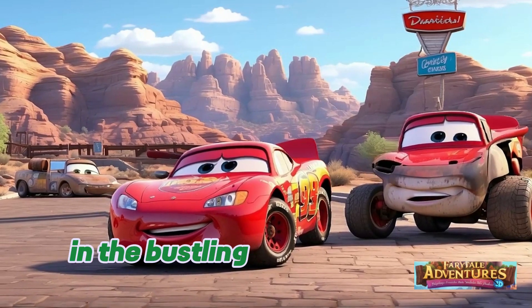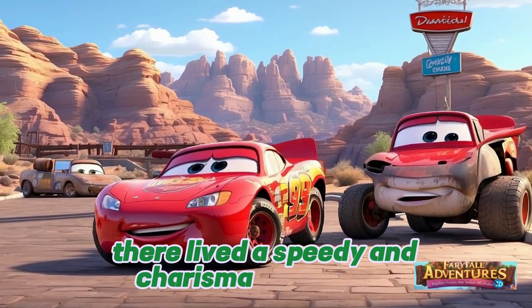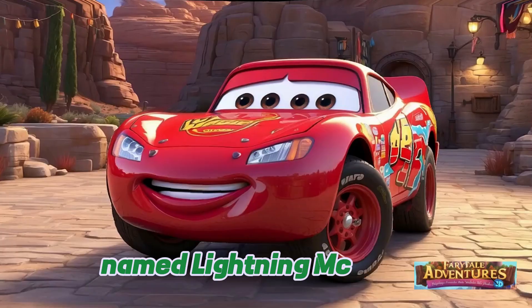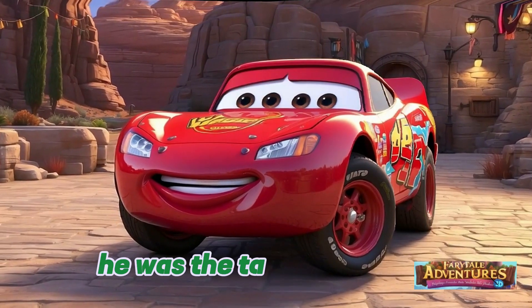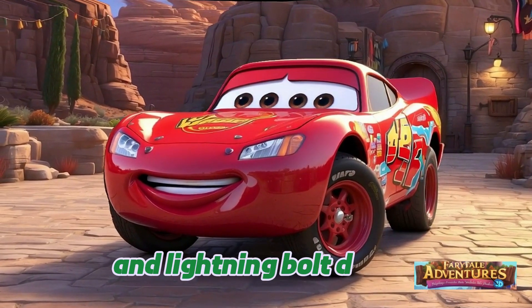Once upon a time in the bustling town of Radiator Springs, there lived a speedy and charismatic race car named Lightning McQueen. He was the talk of the town, known for his dazzling red paint and lightning bolt decals.